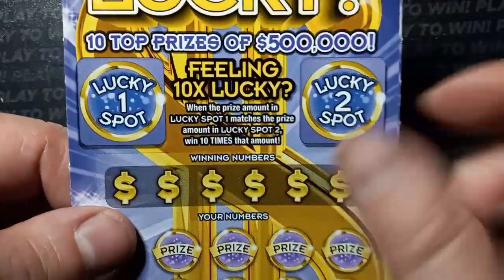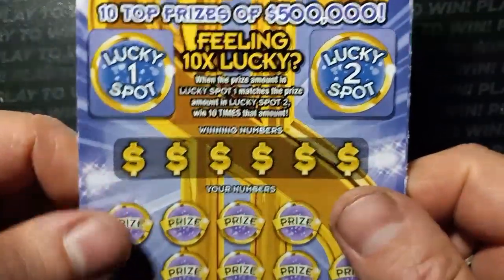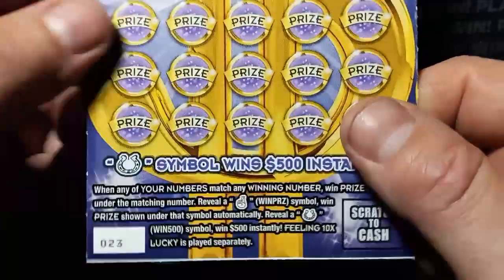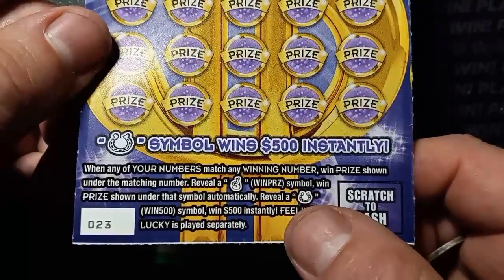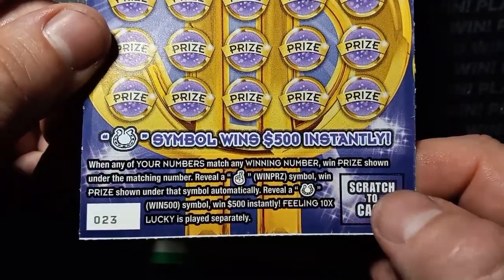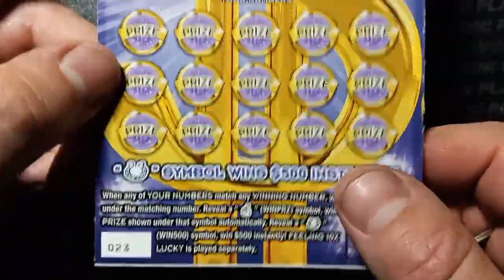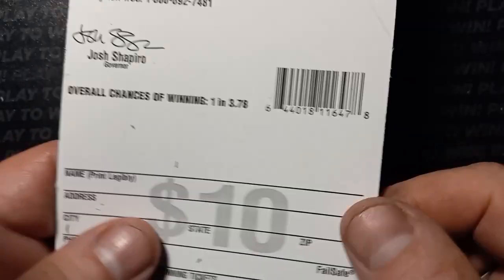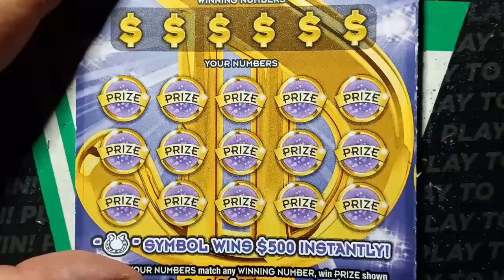Feeling Lucky is the newest $10 ticket from Pennsylvania. Looking for that 500 grand of course — I have yet to see this. My wife got this but I haven't won it yet. The 10x feeling lucky: spot one matches spot two in the amount, that's 10 times the prize. If we see the crossed fingers that's an auto win, the horseshoe is $500 instantly. The feeling lucky bonus is separate from the main game. Overall chances are one in 3.78.